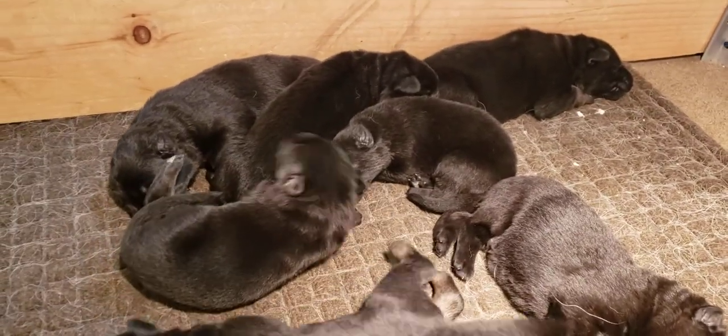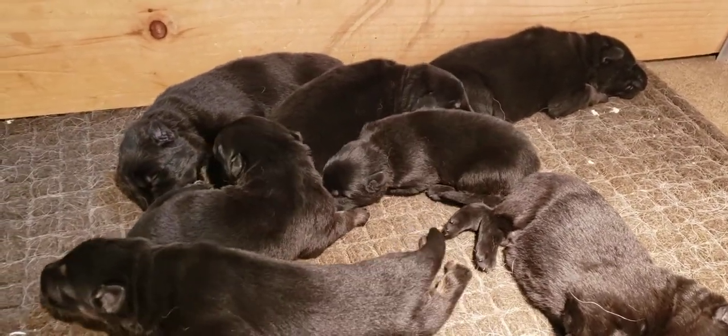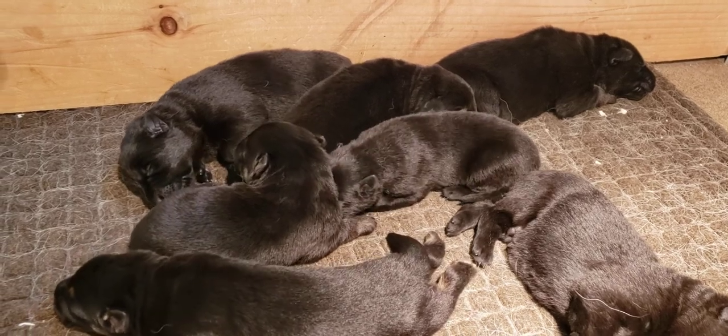Here is Lexa and Z's litter, and they are a week old.